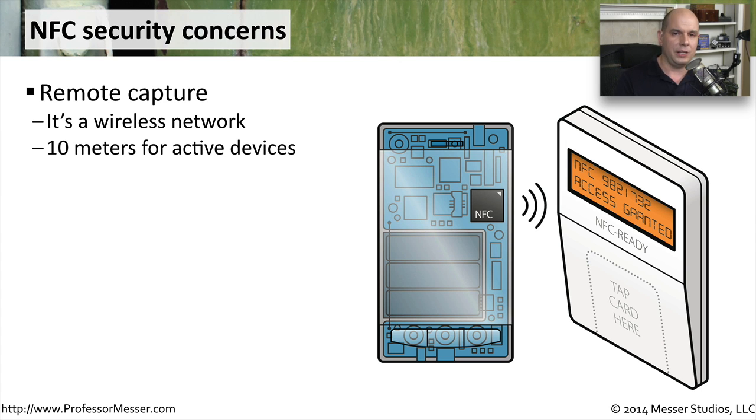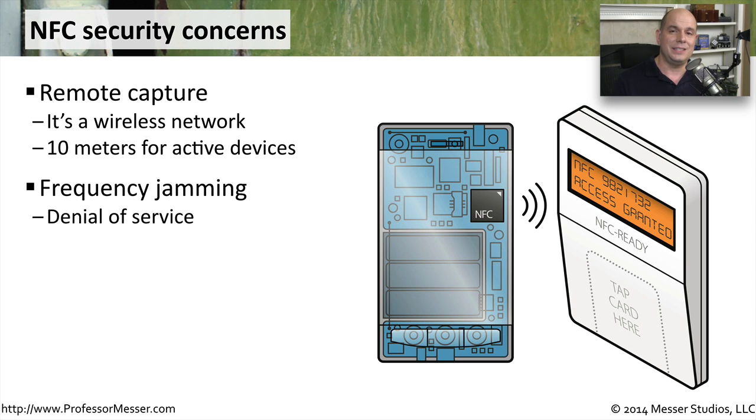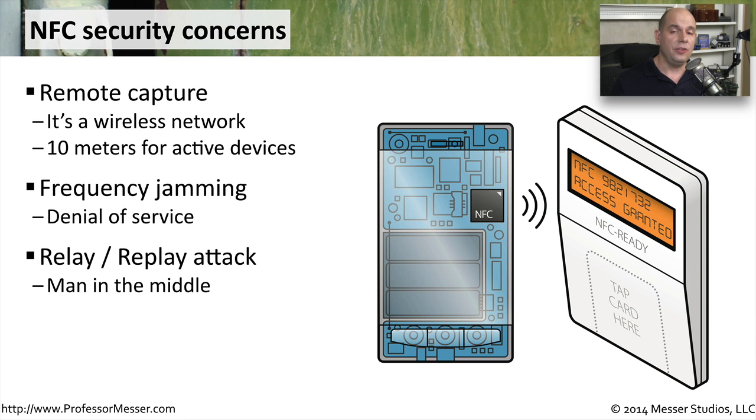Another security concern relates to denial of service. If NFC is being used to gain access into a room, an attacker could send a frequency to jam the NFC communication. And although you are right there next to the door with your phone very close, you still would not be able to gain access into those resources.